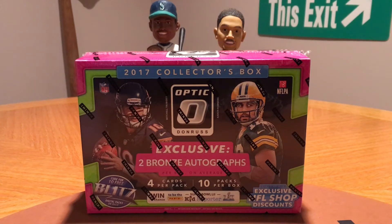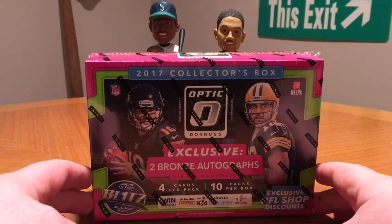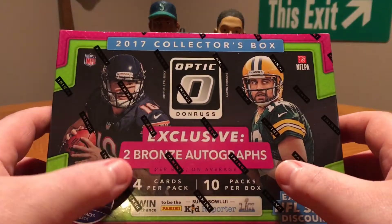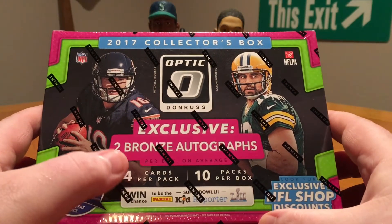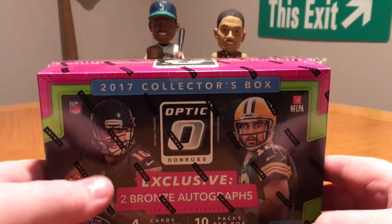What's going on everybody, welcome back. Today I've got a box of 2017 Optic — this is the collector's retail box. It's $50 at Target. There are two bronze autos in this thing, 40 cards in the box, 10 packs per box, 4 cards per pack. A box with two hits for $50 isn't a bad deal.